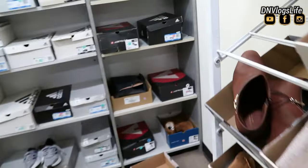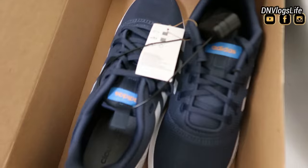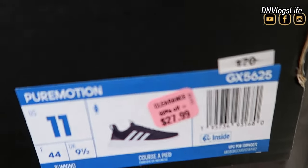If you have a JCPenney near you, what are you doing? You better run over to JCPenney because this Adidas that you see right here — beautiful, beautiful Adidas, lovely blue color — is now $27. And I think originally it was $70.